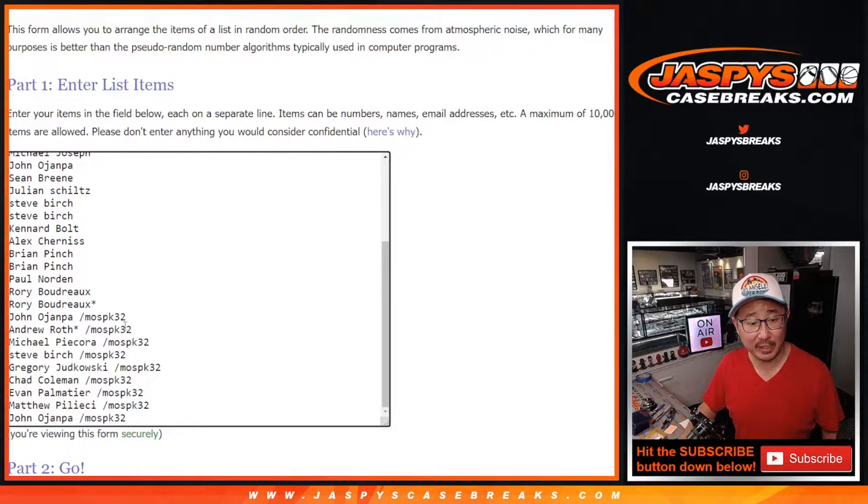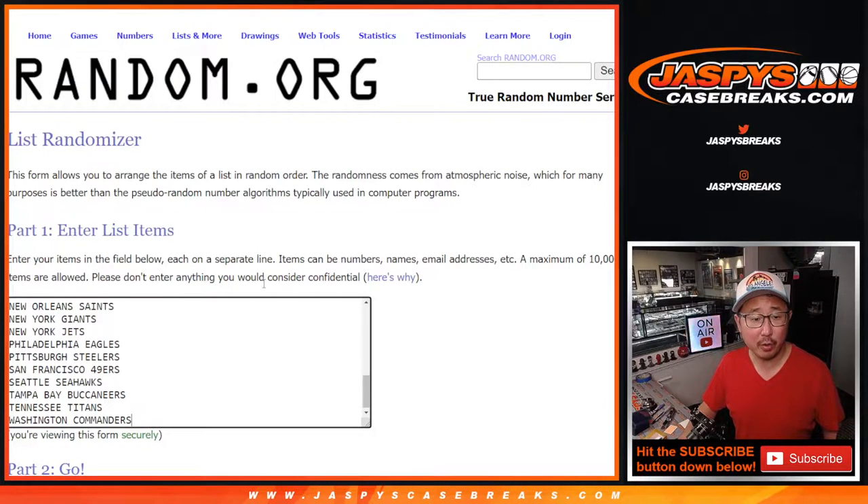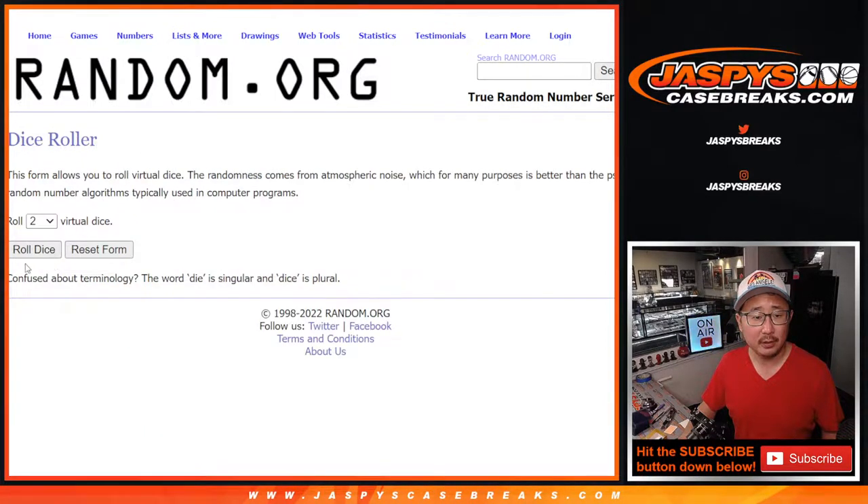Only one filler. Thanks to this group for taking the risk. All 32 teams are in. Let's roll it.